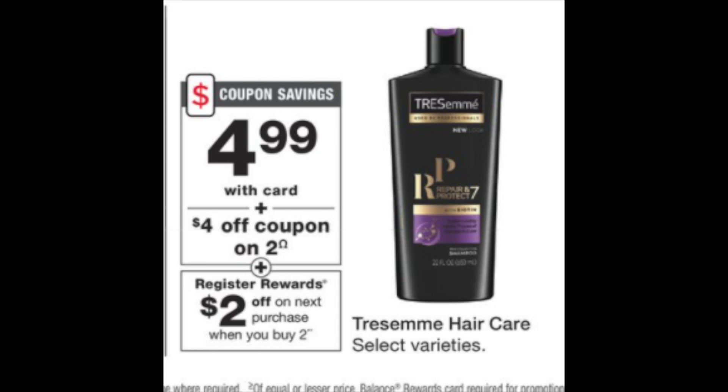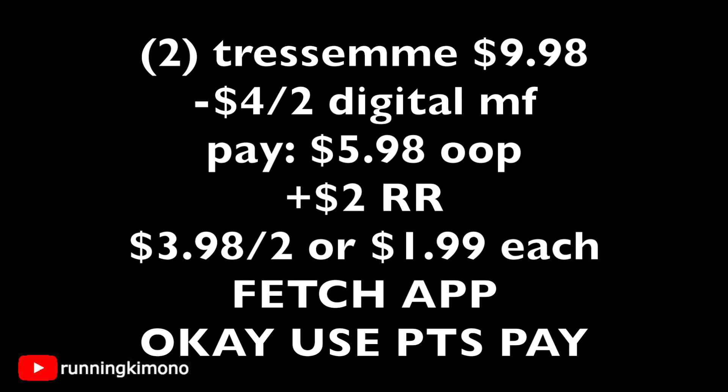The next deal is on the Tresemme shampoo, which is also part of the Fetch Rewards gallery because it's a Unilever product. Grabbing two Tresemmes at $4.99 is $9.98. Subtracting $4 off of two digital manufacturer coupon loadable on Sunday, you're left paying $5.98 out of pocket, getting back a $2 register reward — making it $3.98 for the two, or $1.99 per Tresemme. Don't forget to photograph your receipt to the Fetch Rewards app. At $1.99, it's not the best price point, but it's some savings from $5.